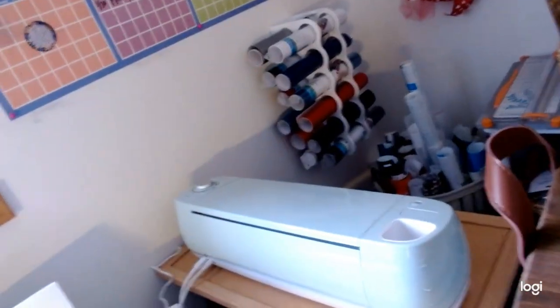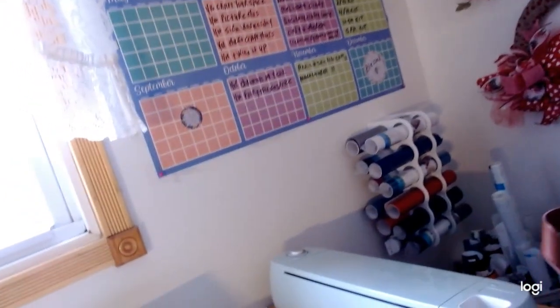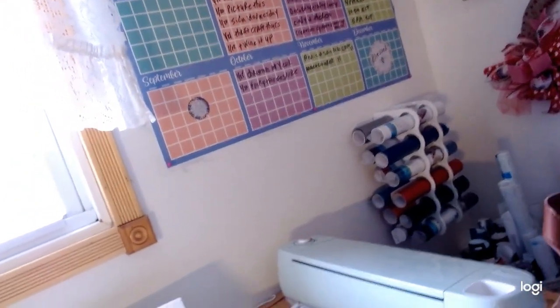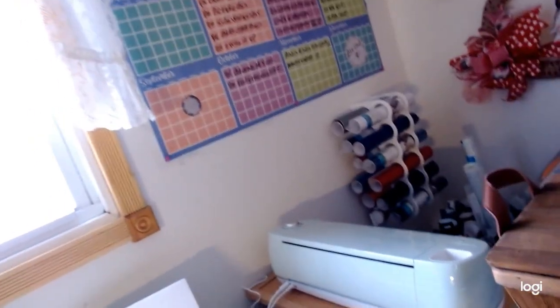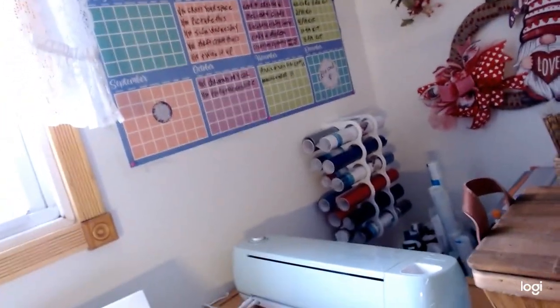And here is my dry erase board where I keep all of the challenges that I'll be participating in. It just wipes right off and each month I keep it updated. Just this past week I updated it, and those are the remaining challenges for the month.